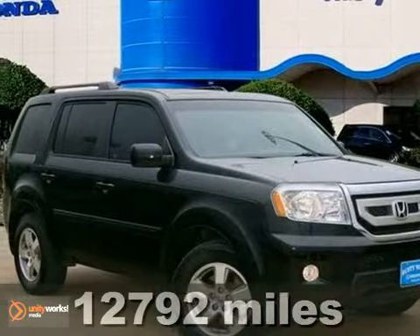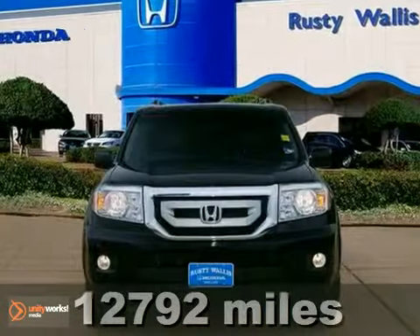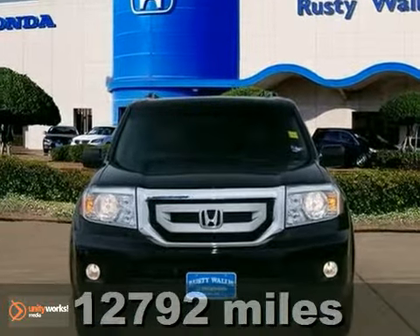Tired of that same tedious drive? Well, change things up with this outstanding 2011 Honda Pilot EX.